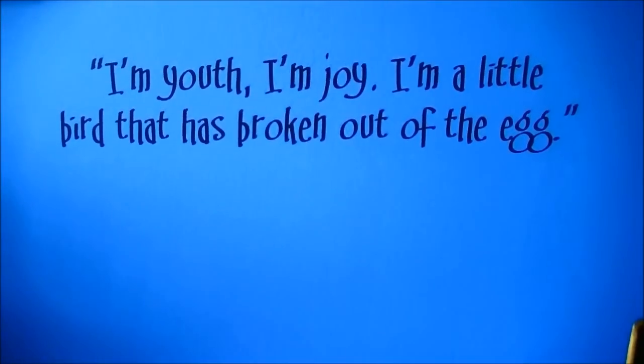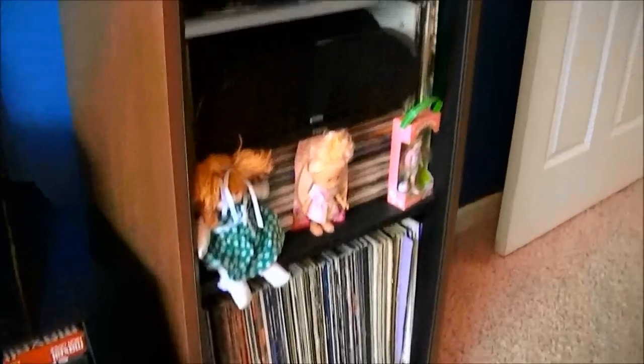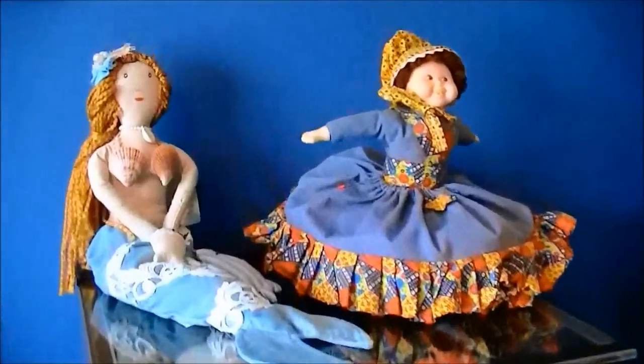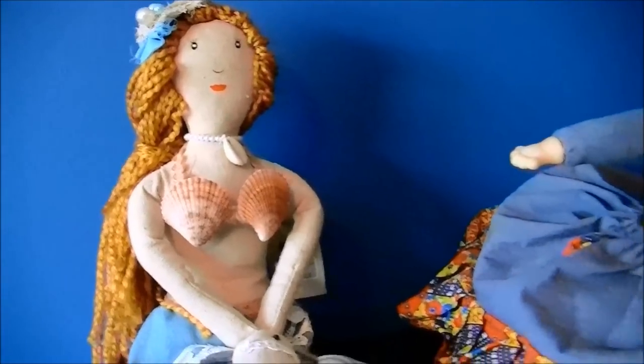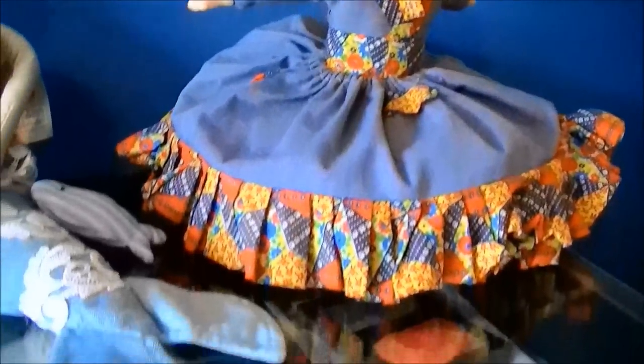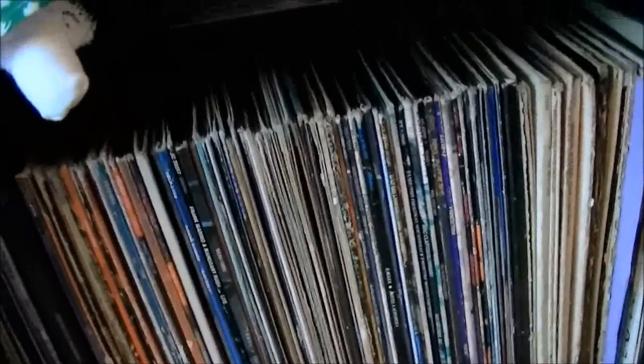And then we have another Peter Pan quote on the wall. Down here are videos that belonged to me when I was little, and I saved those for Lexi. And then over here, I have this beautiful mermaid that my mom bought for Lexi, but she's too little for it — she was a little too rough with it, so I just brought it to my house. And I don't know how well you can see, but those are all records back there. I am a huge fan of records — I prefer a record over a CD or digital music any day. I love the white noise and the pops and the static. I just love it.